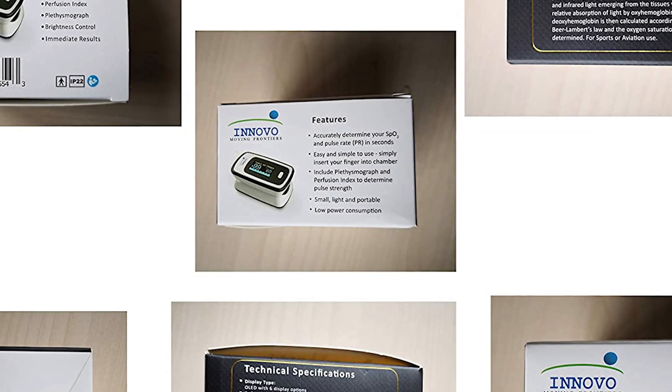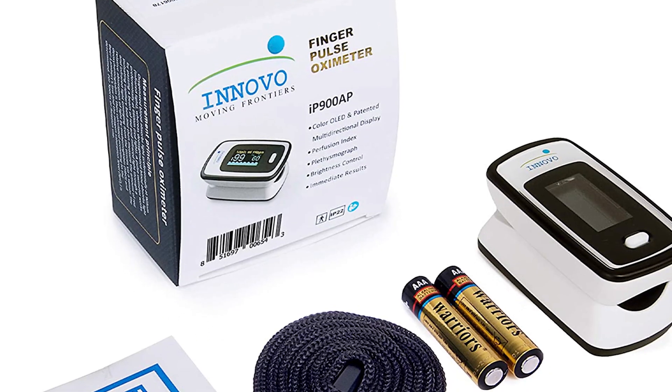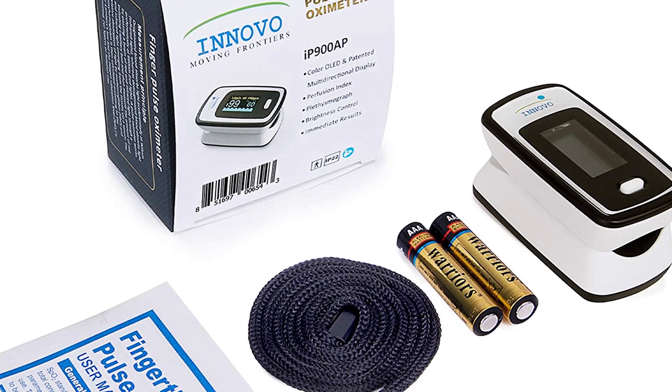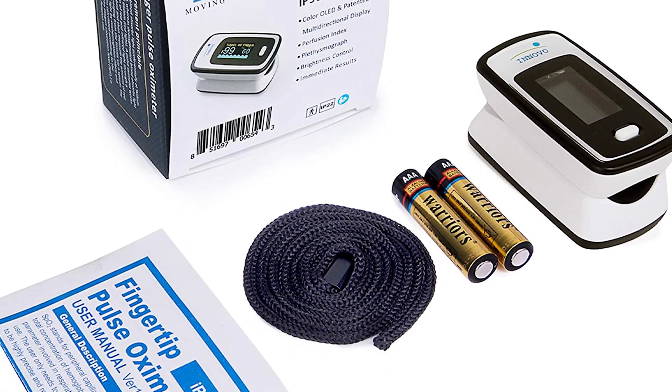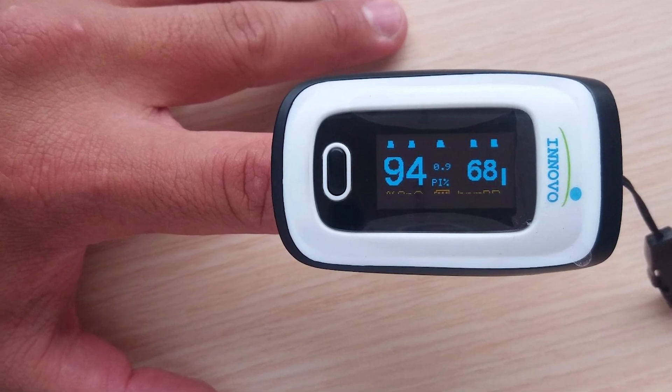Last but not least for the Innovo, it comes with a perfusion index score — an amazing feature that helps you gauge the strength of a patient's pulse. The higher the perfusion index reading, the stronger the pulse, which is a good indicator of the accuracy of the pulse oximeter reading.